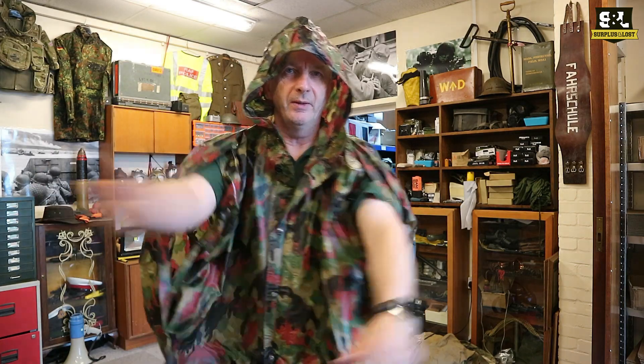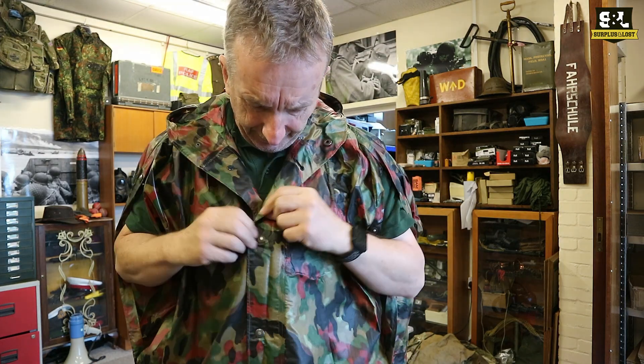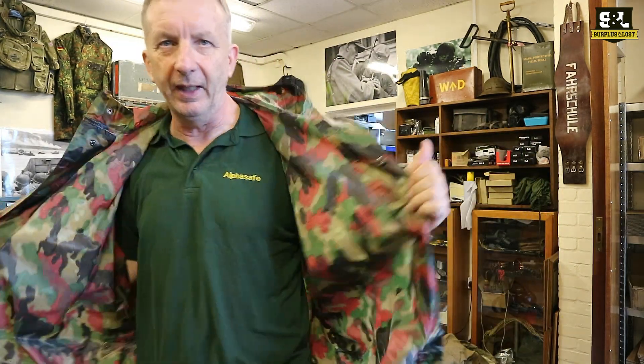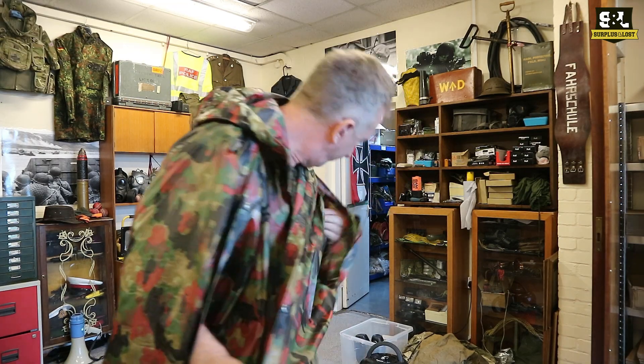They've got some poppers on those so you can get your arms out. It's obviously got a hood and it's got a little button at the top there as well. But it's got some poppers all the way down so you can actually open the thing up so you can climb in and out of it rather than just having to put it over your head like a massive tent.